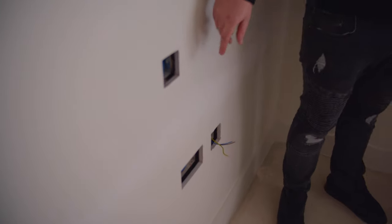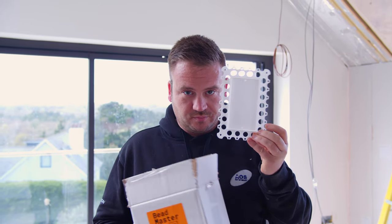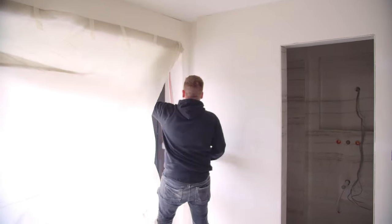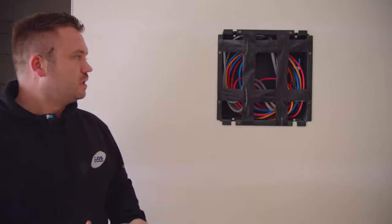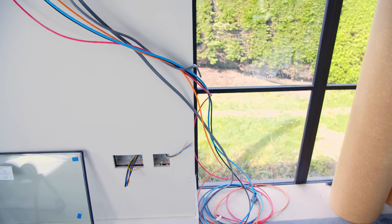Look at these outlets here - how crisp and square they are. That's because we've used BeadMaster, which was originally a PC Products invention by good friend Pete Carter. Also got on these bedrooms down here electric blinds wired in. We'll have some five-amps down there and of course the TV back boxes with all the TV cables and power cables behind here.